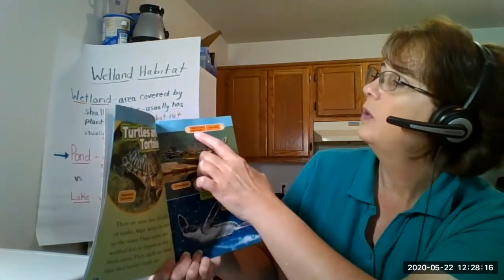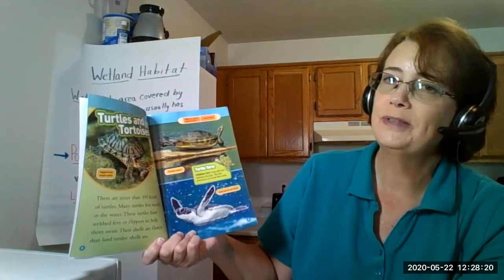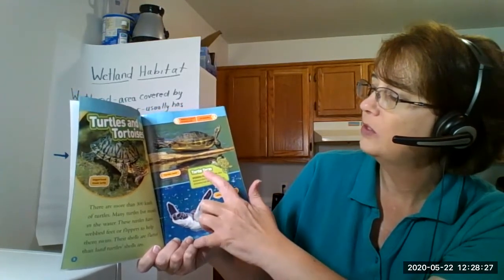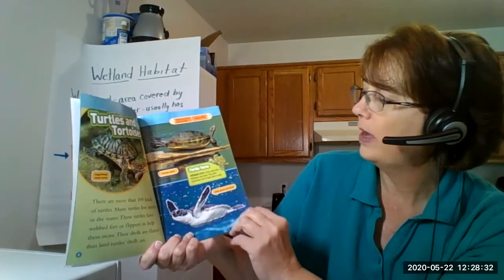It says: what's a turtle's favorite song? Jingle shells! And here's one of our bold print words - that's another text feature. Webbed feet. It says 'turtle term': feet with skin between the toes - the skin stretches out to look like a web.